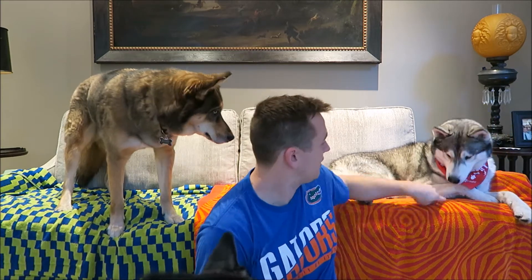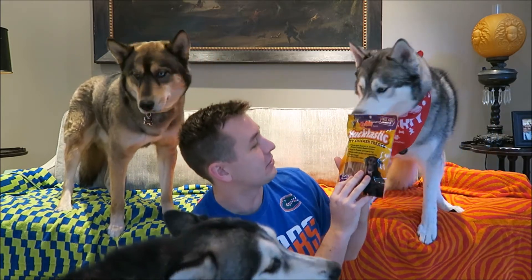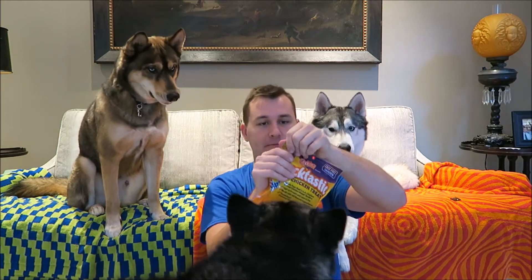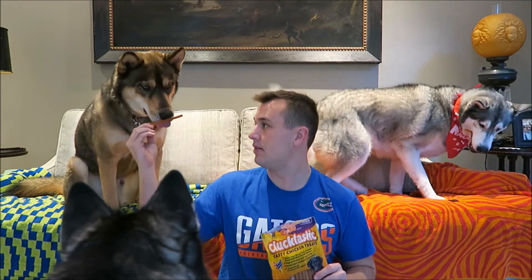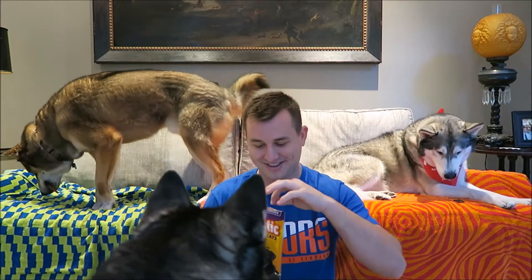The next thing in here is another bag of treats — these are Clucktastic tasty chicken treats. These are made in the US. They are chicken and cheese sticks, so let's try these out. Sila, here you go pup! Brock, Sila — high five, good girl!